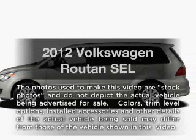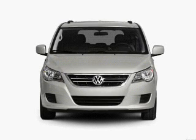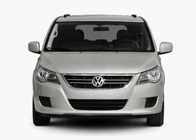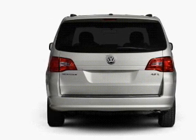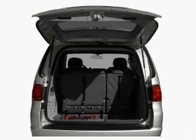Imagine yourself in this 2012 Volkswagen Routan. This is the set of wheels you've been looking for, with a solid 6-cylinder engine. The powertrain includes front-wheel drive driven by a 6-speed automatic transmission. Reach your destination effortlessly with GPS navigation. Premium wheels lend a distinctive appearance.